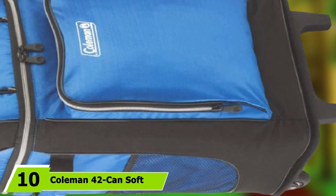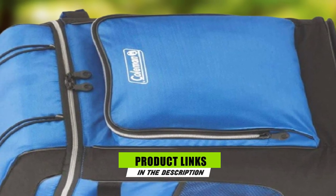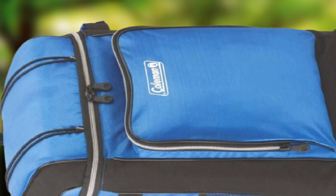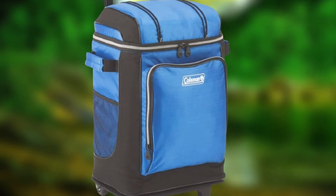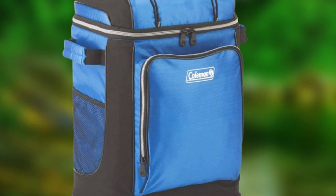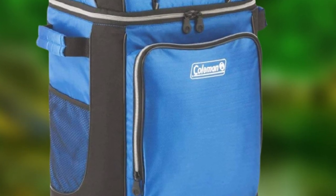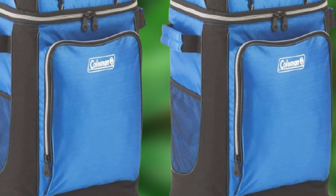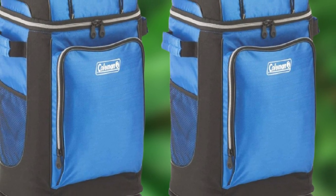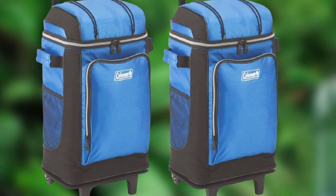Finally, at number ten is the Coleman 42-Can Soft Cooler with Removable Liner. Those looking for a high-capacity cooler that travels easily may want to check out this Coleman soft cooler with removable liner and wheels. It has a 42-can capacity with heat-welded seams that help prevent leaks, a zippered front pocket for storing snacks, and mesh side pockets for gear like bottle openers and napkins. It also features a telescoping handle, side-mounted handles, and two top-mounted bungees for securing items during transport.